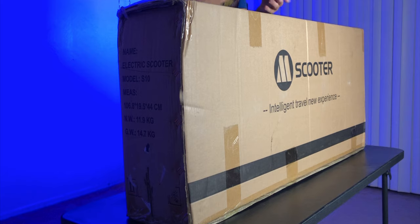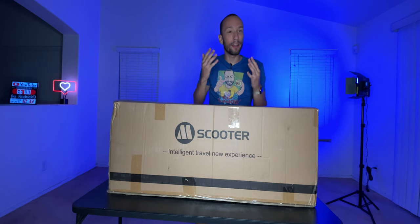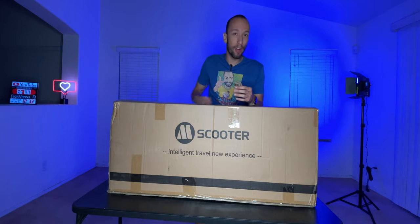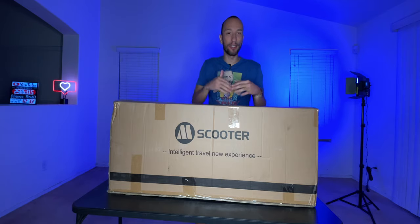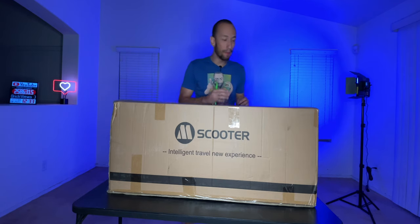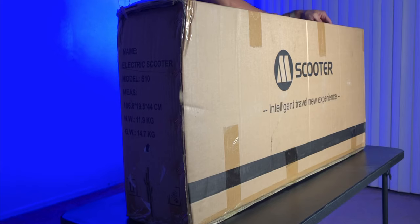And because this is a scooter that you own, it has a couple other features that make it better than the ones on the street. You're going to have to take it with you everywhere, so it actually folds down in half so you can carry it wherever you need to be. And the other feature, which is obviously not available on rentable ones, is that if the battery dies, instead of carrying it around, you can actually kick-ride it just like a regular manual scooter — so you still get to ride and it beats walking and carrying a heavy scooter.